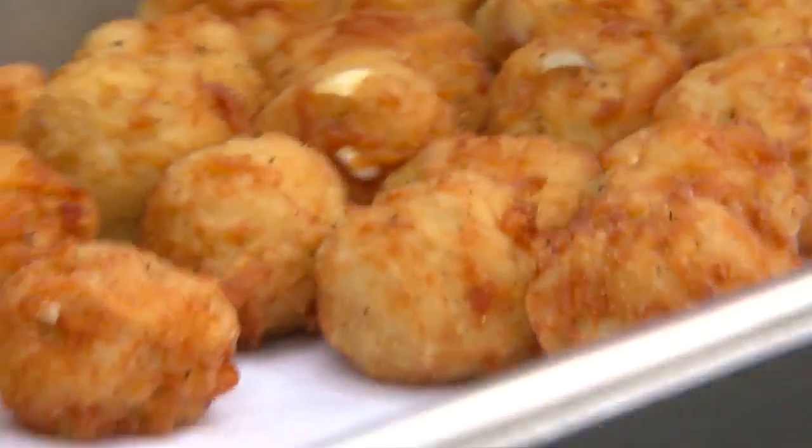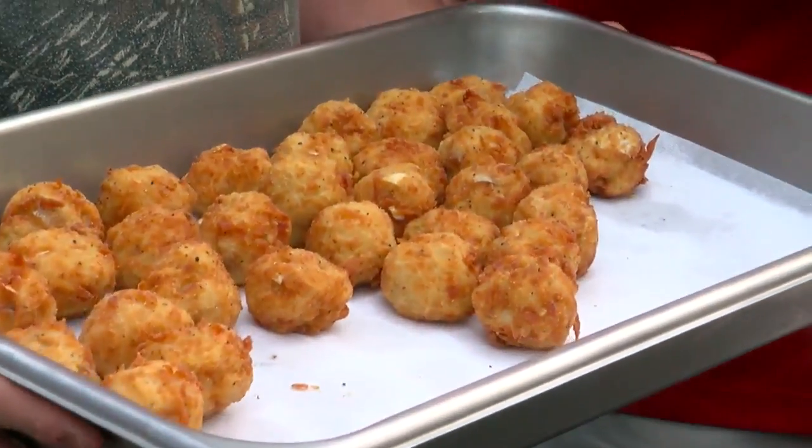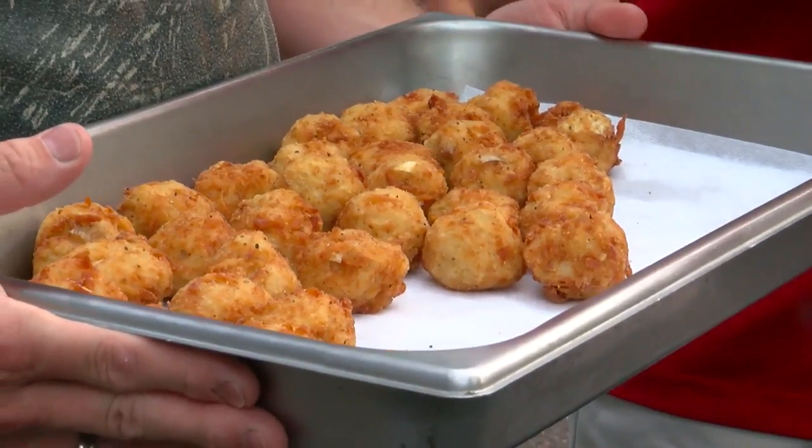So these are the walleye balls we've been hearing a lot about. Yeah, it's new for us this year. We do the walleye on a stick and have done for years — sandwiches and boats and all that. And we thought we'd try to get that shore lunch feel when they fry up the potatoes and the walleye, and we've kind of combined that with our seasoning.